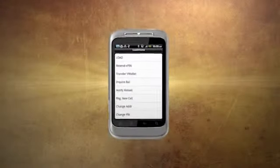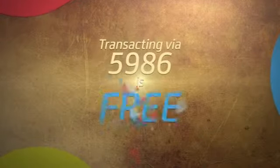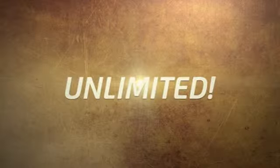It's that simple. The Smart prepaid M-Power SIM is even more powerful because transacting via 5986 is now free — no more 1 peso charge per transaction, and it's unlimited. Plus, enjoy unlimited texts to all networks.